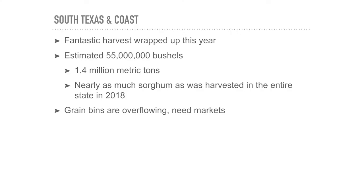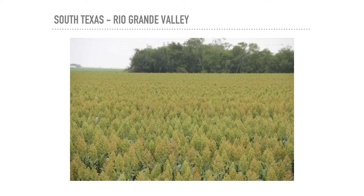Breaking down harvest by section: South Texas is already wrapped up with a fantastic harvest—55 million bushels, equal to 1.4 million metric tons of grain. This was striking—nearly as much sorghum was already harvested in South Texas as the whole state harvested in all of 2018. Grain bins are overflowing and markets are needed for all that grain. Harvest keeps moving northward. A photo from the Rio Grande Valley shows sorghum packed with big heads full of grain.